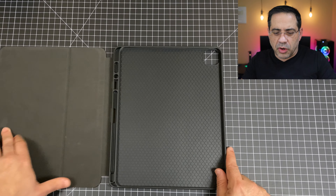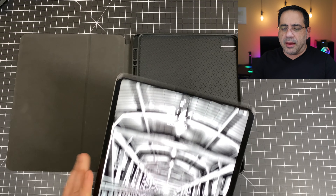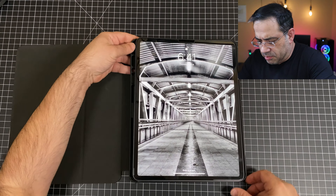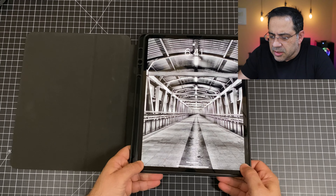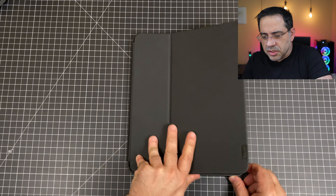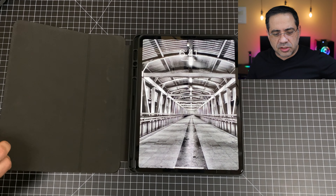Now we're going to put our iPad Pro 2020 12.9 in and see how everything aligns. Inserting the iPad is really simple — just get one corner in first, and because it's made out of flexible TPU it snaps into place. This is what the iPad looks like in the case. When you close it, it clicks off, and as you open it back up, it turns on — that's the auto-on feature working.